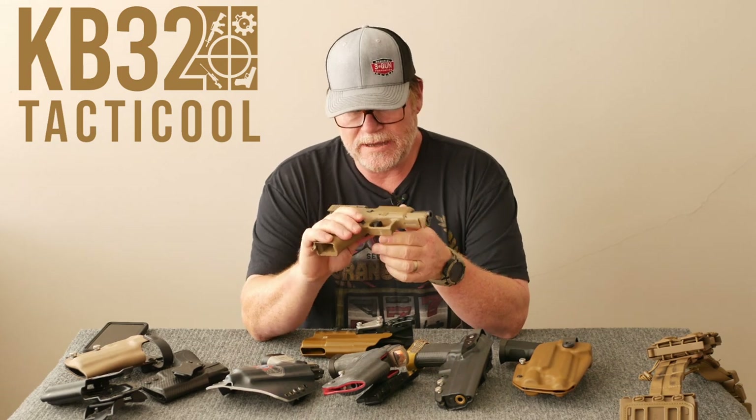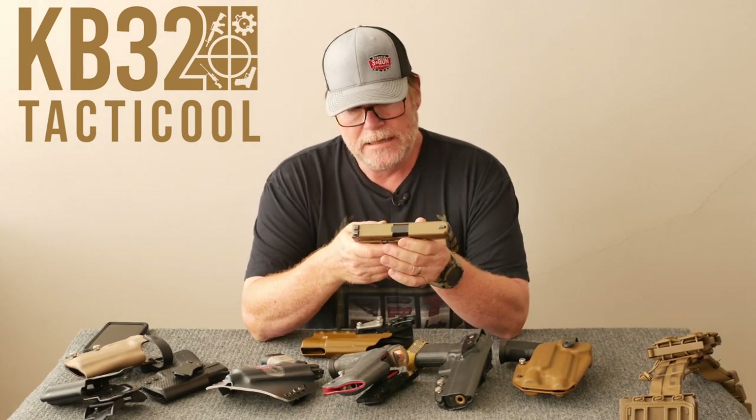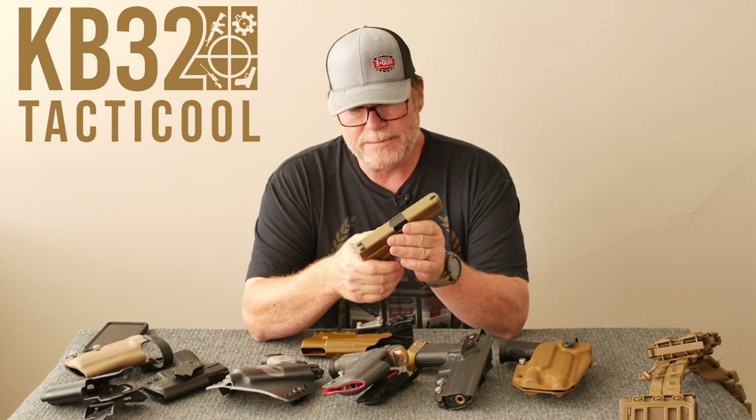By the way, all these firearms have been cleared. But you'll see me clear them again because I can't tell you how many little holes end up in houses because somebody thought it was clear.